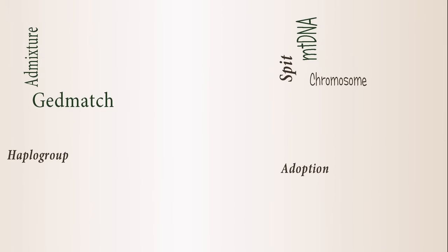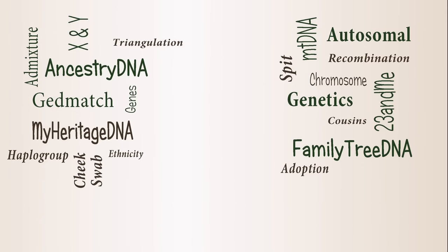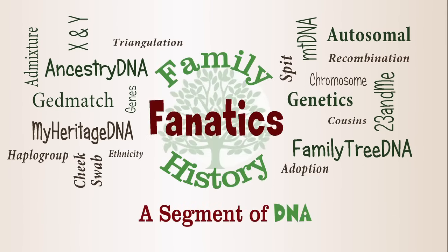I don't know what humans' fascination with twins is, but twins are pretty cool. And today we're going to talk about twins and DNA. I'm Andy Lee with Family History Fanatics and this is a segment of DNA.